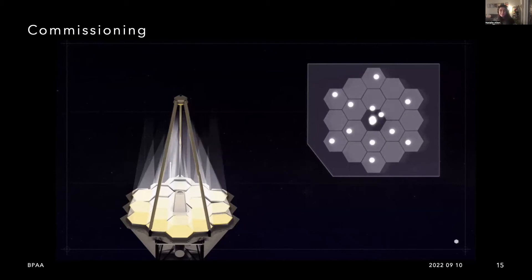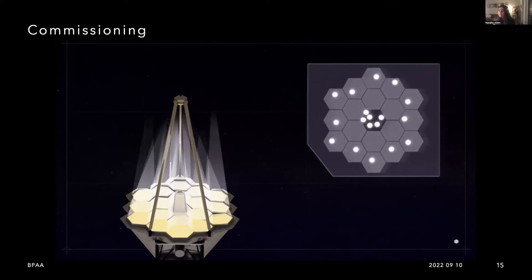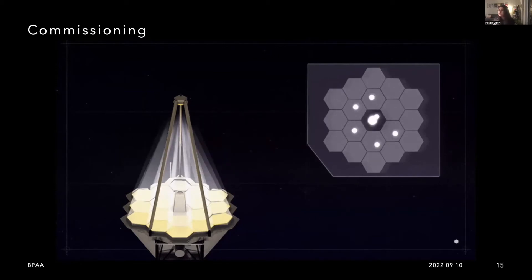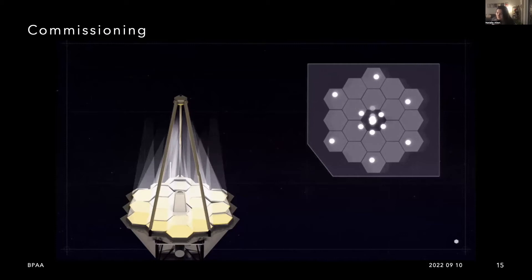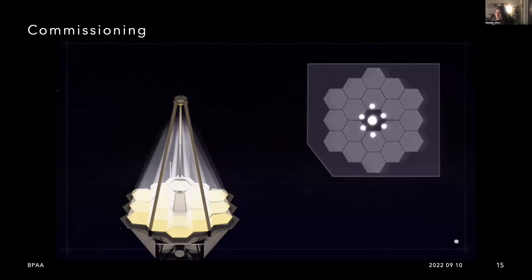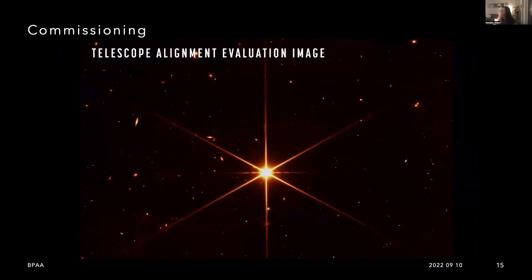The alignment took about two months because of the difficulties with the pointings. We really wanted to make it as perfect as possible because the idea is that we will basically never change it again. Space Telescope Science Institute then gave us the telescope alignment evaluation image — the first image we got from JWST — and astronomers everywhere lost their minds.